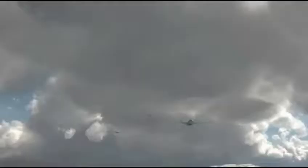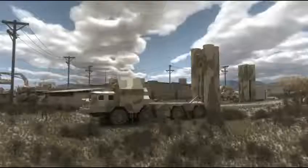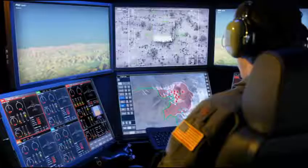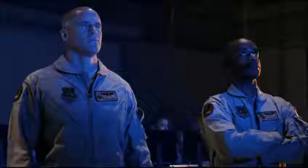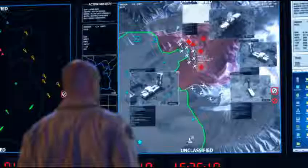Targets identified. Clear to engage. Laser on. Target captured. Weapons away. 20 seconds to impact. Target destroyed. Targets destroyed.